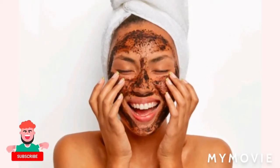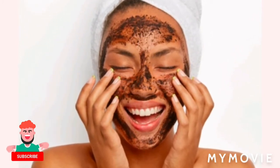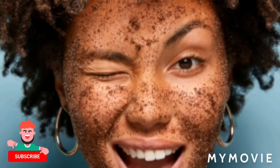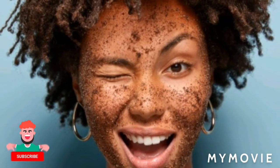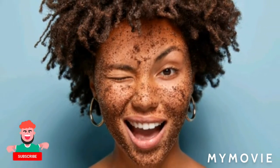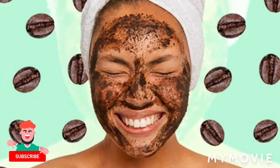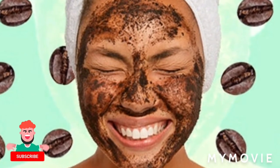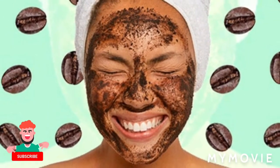First off, what is coffee? Coffee is an excellent exfoliator and helps in stimulating blood flow, which reduces acne and even cellulite and stretch marks. Important coffee face pack benefits are that it is rich in antioxidants, kills dead cells and removes impurities, making skin smoother and brighter looking.